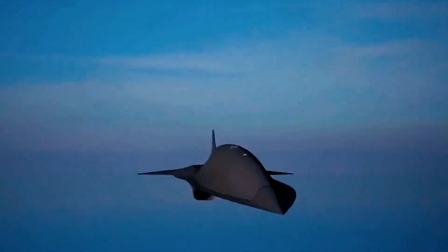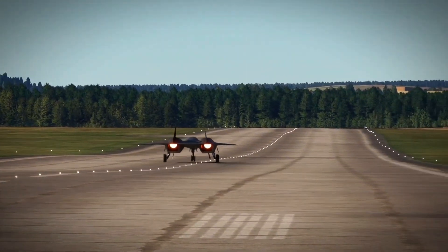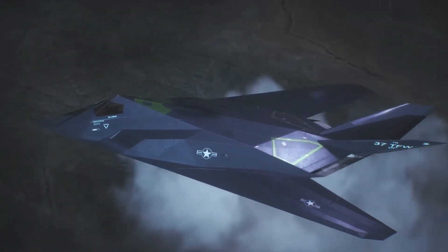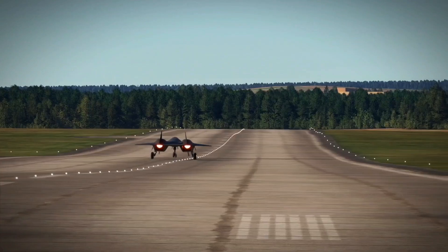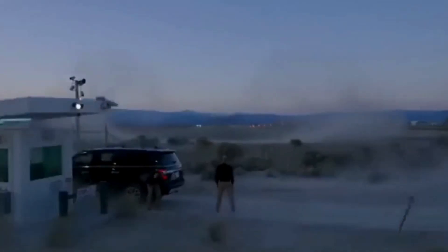Furthermore, the secrecy surrounding the SR-72 raises eyebrows. Could this aircraft already be in operation, hidden in plain sight like the F-117 Nighthawk? What we do know is that its potential is so vast that the U.S. may keep it under wraps until it's fully operational, leaving the world to wonder what's next.